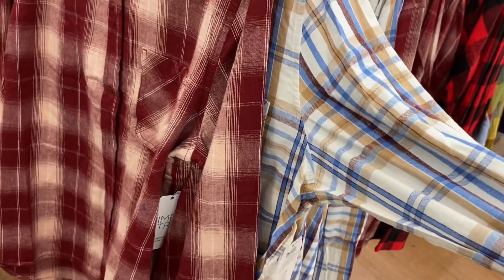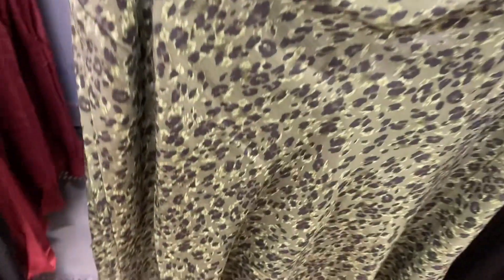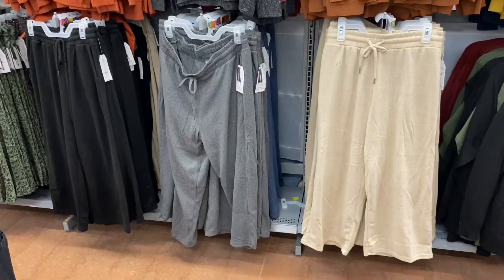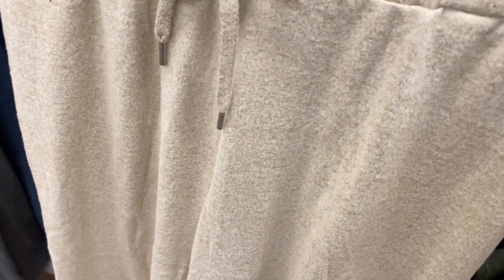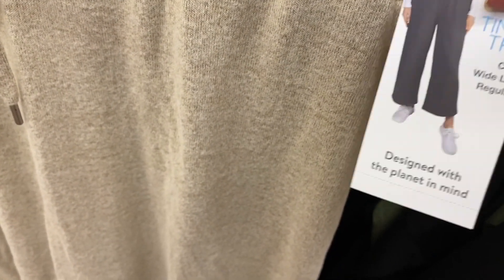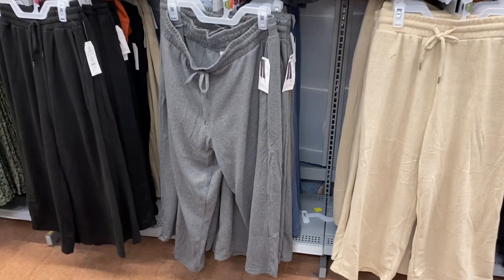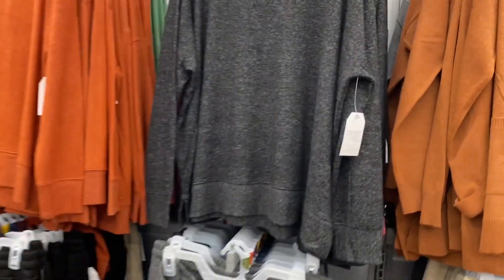They also have these cute skirts for $14.88 by Time and True — there's a fun print, maroon, and black. They also have these cute crop wide-leg pants by Time and True for $12.98 in blue, black, gray, or beige.